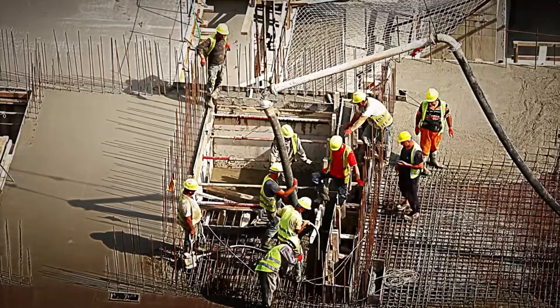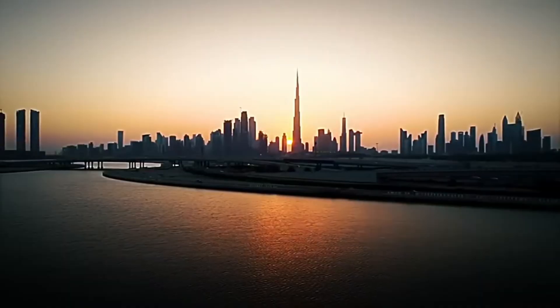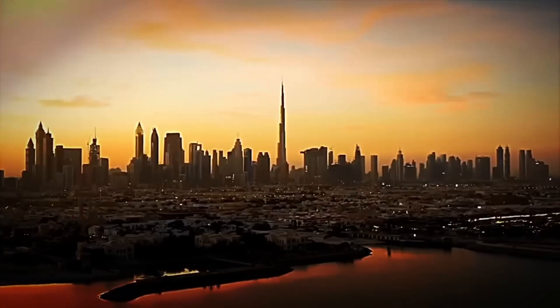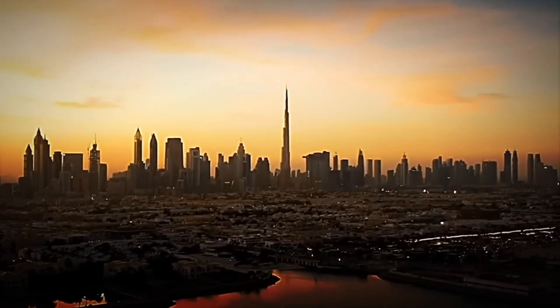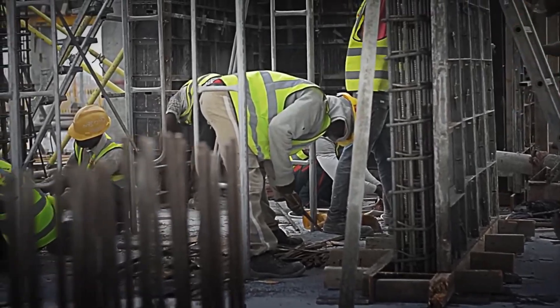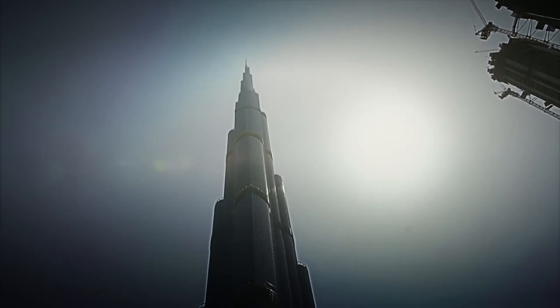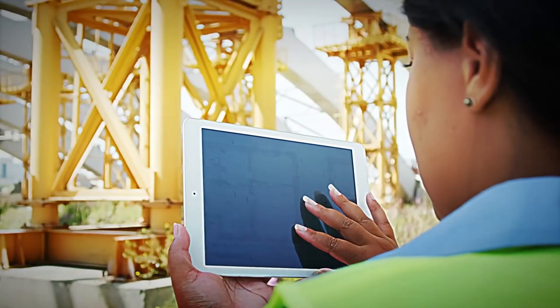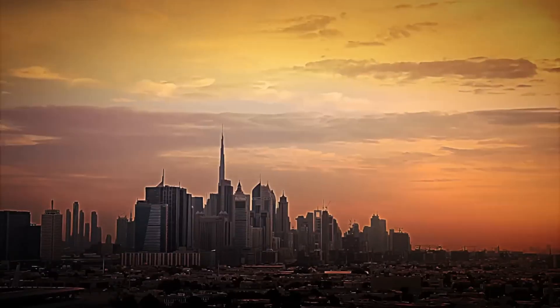How is it possible that such a colossal building can withstand earthquakes, extreme winds, and the weight of thousands of tons without collapsing? Today we're traveling to Dubai to discover how this 828-meter structure, accessible to the planet's wealthiest, was built from scratch. Get ready to discover how the most impressive skyscraper in history was constructed.